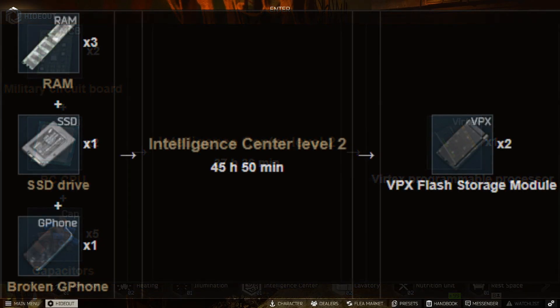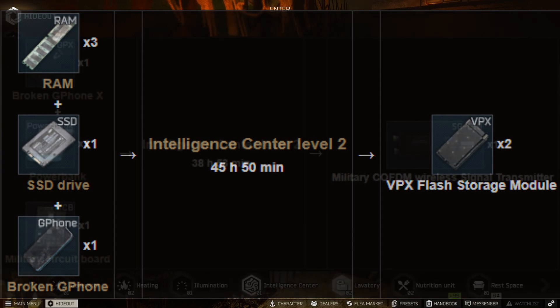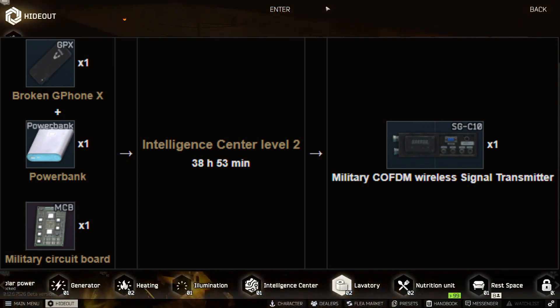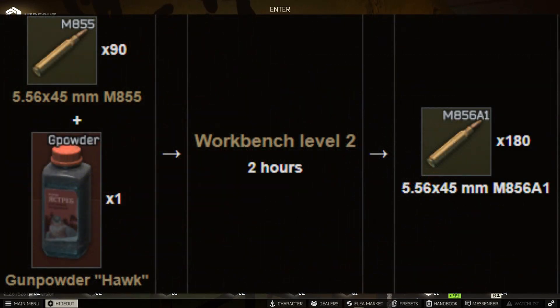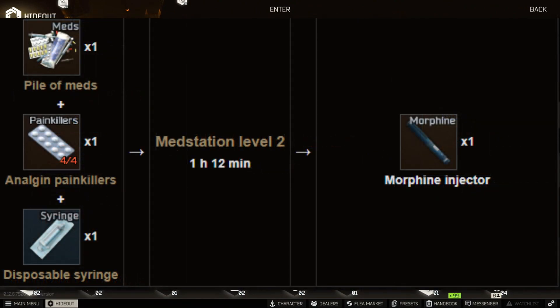They've added a vertex processor, a CODFM wireless transmitter, and a VPX storage module — in my opinion, bloody great items to add. Most of these items you can only find behind locked areas in Labs, with only a couple of spawn spots. This addition will genuinely help getting those higher-tier loot items. In Workbench Level 2, they've also added 5.56x45 M855A1 ammo that you can produce, although I'm only Level 1 at the moment.